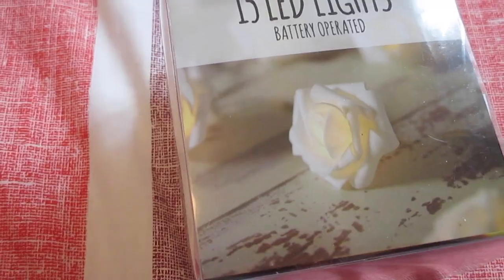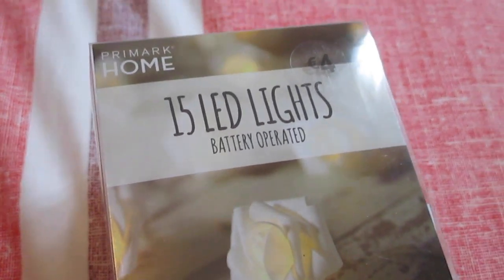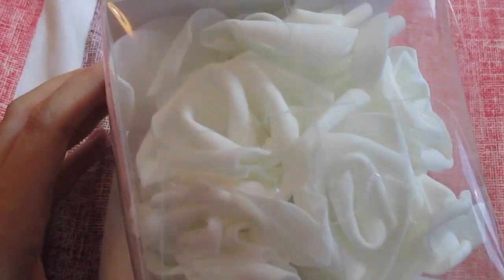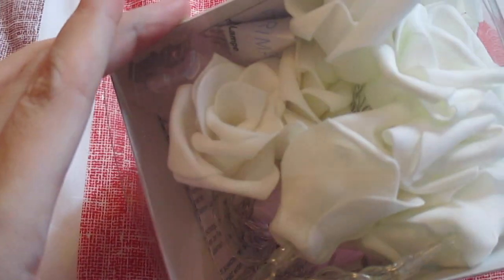Last but not least from Pennies, I got the little rose lights. They're €4 and you get 15 of them. They're like a fabric-y rose and they're so pretty. Karen has these and they are gorgeous. I was searching for them last week and this week and finally got them. I think I might put them on the back of my bed or something — they're so cute.